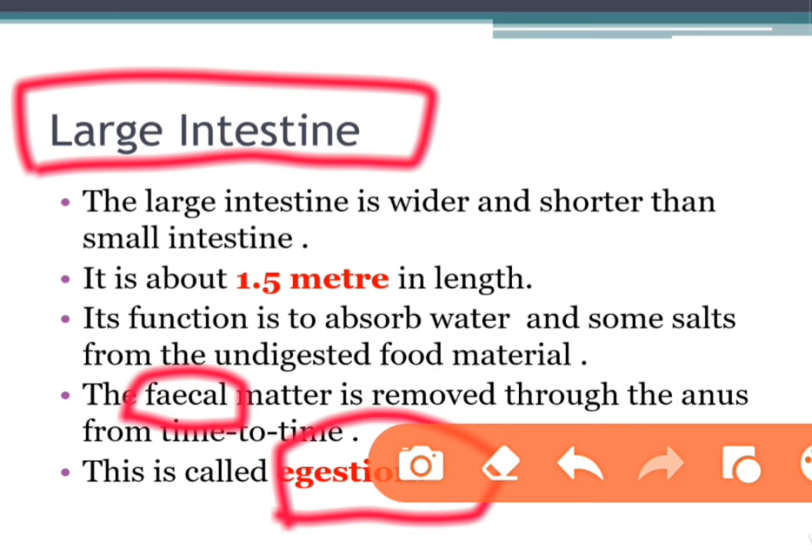Feces are the solid or semi-solid remains of food that could not be digested in the small intestine. The waste matter is removed through the anus from time to time. The remaining waste passes into the rectum and remains there as semi-solid feces. This is the work of the large intestine.